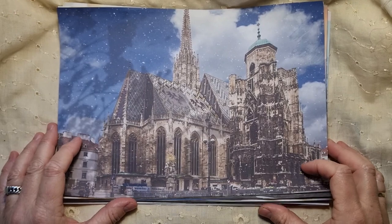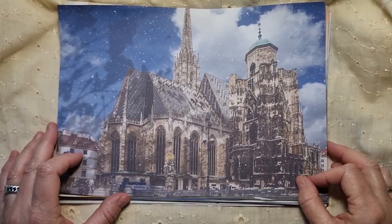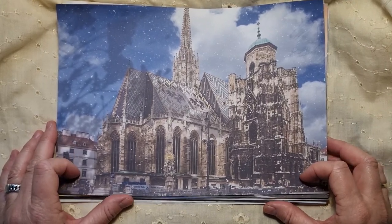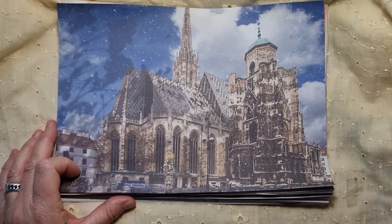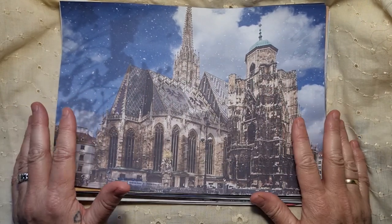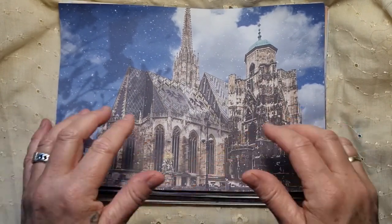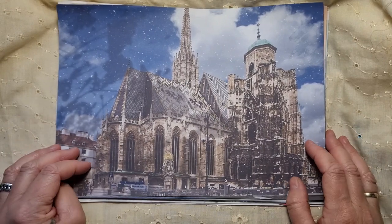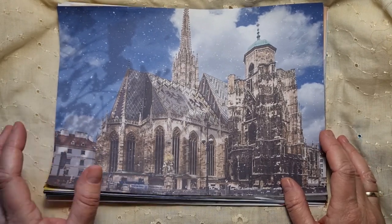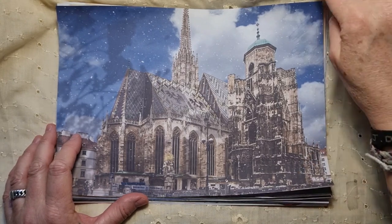Hi guys, welcome back to my channel. It's Peggy from the Paper Bumblebee. I hope you're having a good one. I am sitting here in the Netherlands wondering what you guys are doing, so drop me a comment down below and tell me all about it. Today I wanted to share with you guys a digital kit that I made — this is only for my own use, and if you're interested please comment down below and I can put them in my Etsy shop or in my Ko-fi shop. There are some freebies for you guys as well you can download for free.